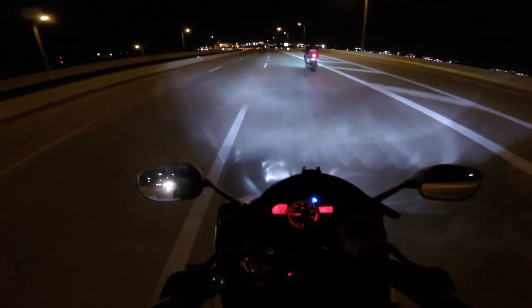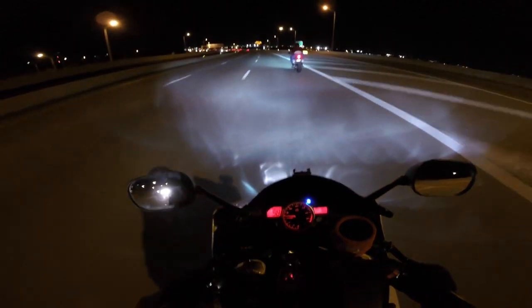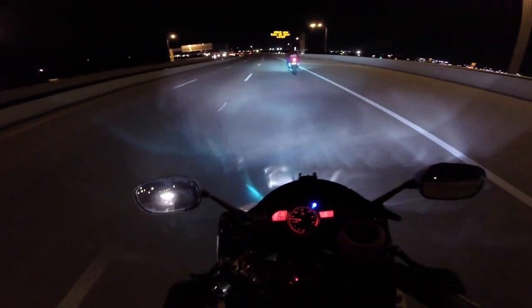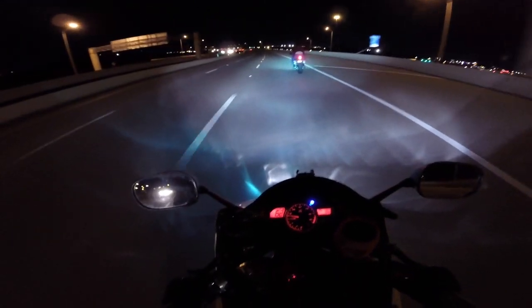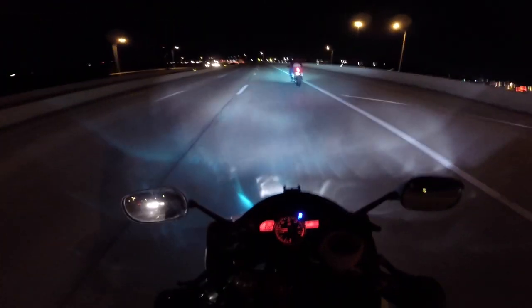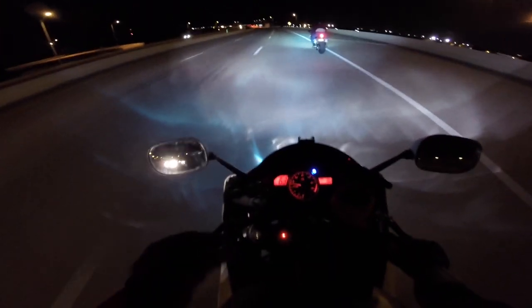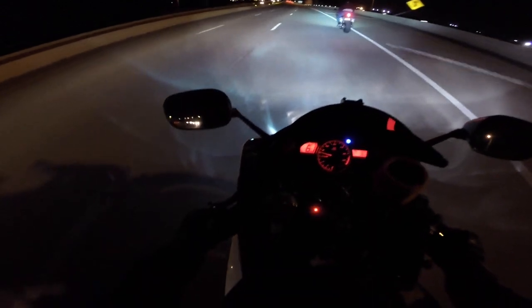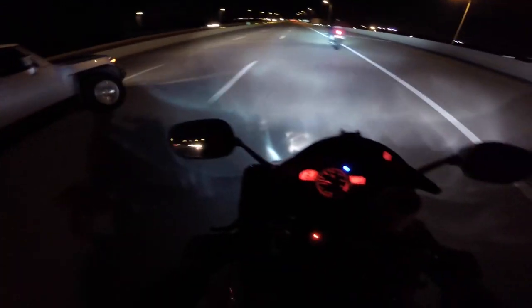The helmet looks really nice — it's not just like a giant blob. It almost has the same similar style as the AGV GP Vista helmet. The front chin is kind of pointy, which I like.